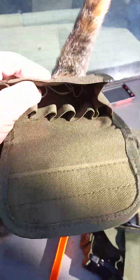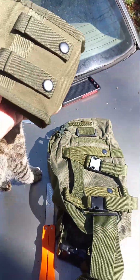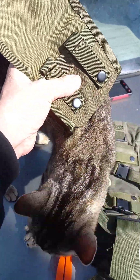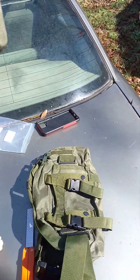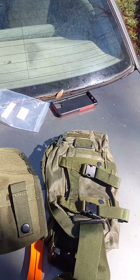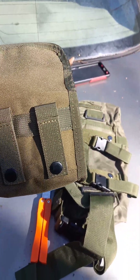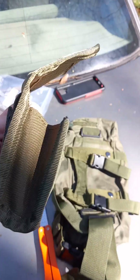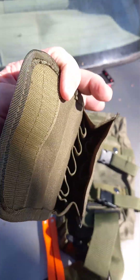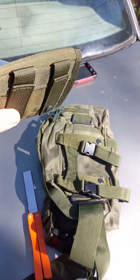I got a shotgun shell pouch, little MOLLE attachment. It feels pretty good; it was $4.49. It seems to be a pretty nice little pouch. Of course I may use it for other things besides shotgun shells, but it seems to be okay, seem to be well made.